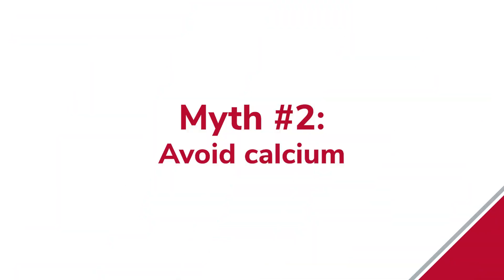Myth number two: avoid calcium in your diet because your stone is made up of calcium. That's perfectly wrong. A number of studies show that a low calcium diet actually increases the risk of kidney stones. The recommendation is to have normal calcium in the diet in the form of dairy — not supplements like tablets — but dairy products and calcium-rich foods. The usual daily recommended amount is 1,000 to 1,200 milligrams, depending on age.